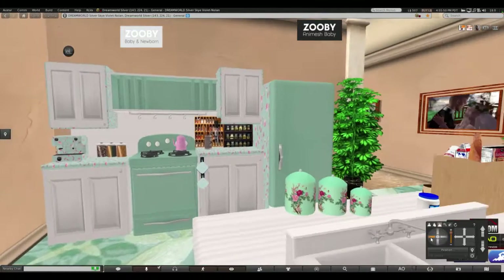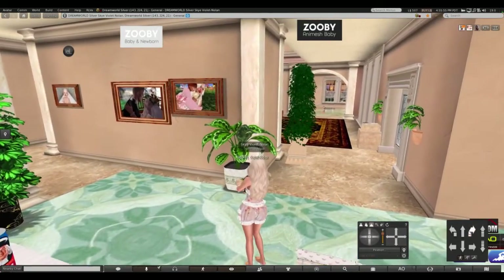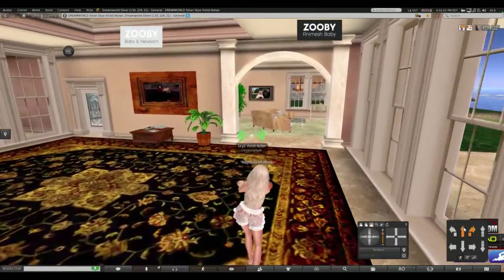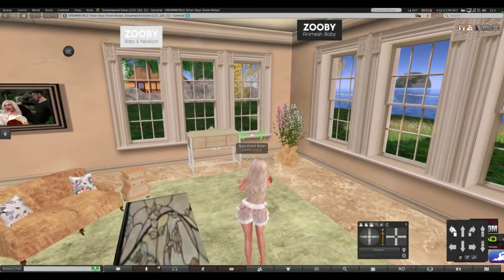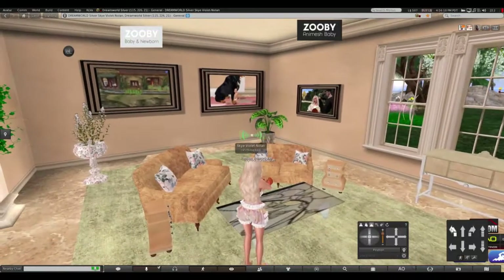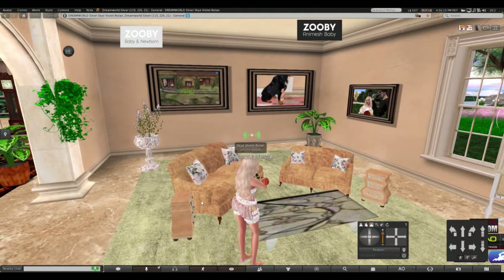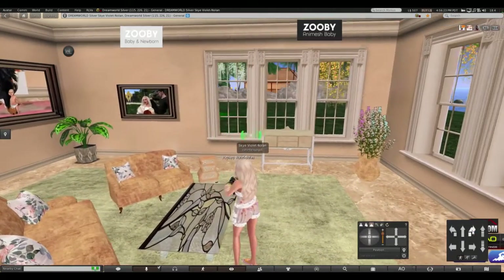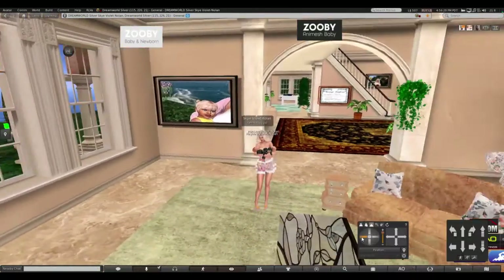Just remember that you can always rez something with a script in it when you need to, when you want to. The living room furniture also is copy, modify, and transfer, so you can use your own textures — which, I know, looks like brownish orange threw up and green. But it just really makes a difference when you rez your babies out if there's not too many competing scripts.